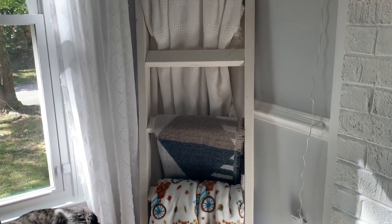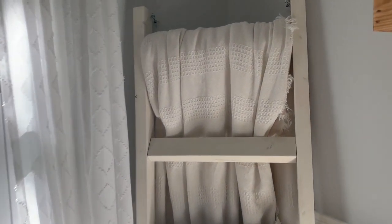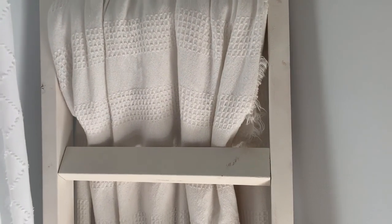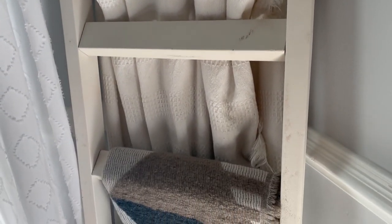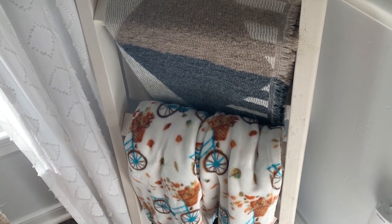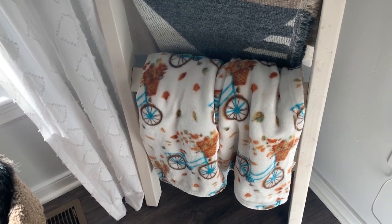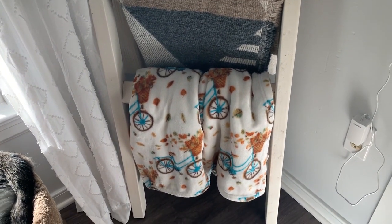I'll leave that DIY video linked in the description box for any of you that love simple DIY projects to spruce up your house. This was a super easy thing — we attached it to the wall just because of the cat and the robot vacuum. Those of you with small kids may want to consider doing the same if you have a blanket ladder. I keep neutral blankets on it and just change some out seasonally.